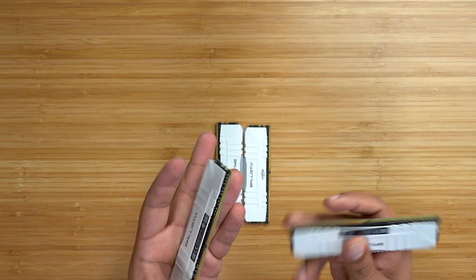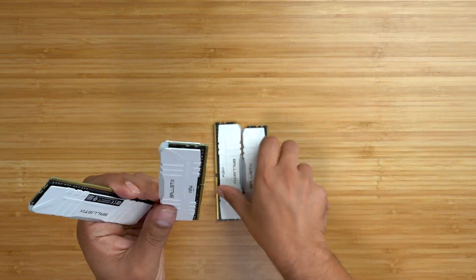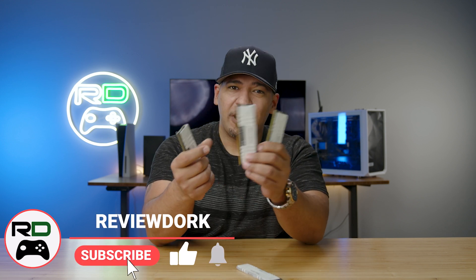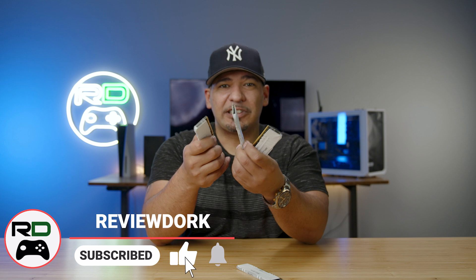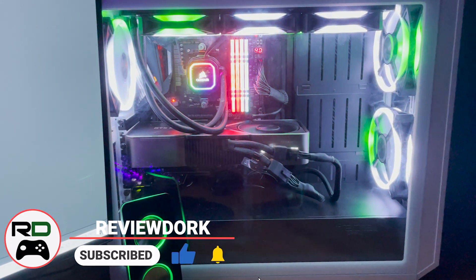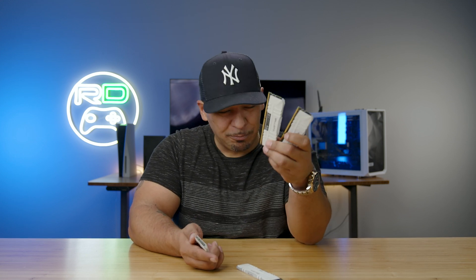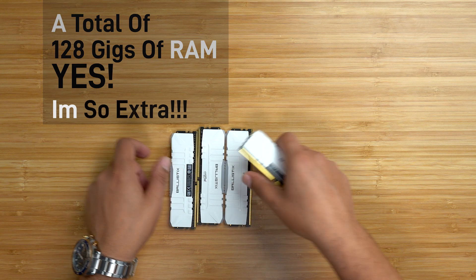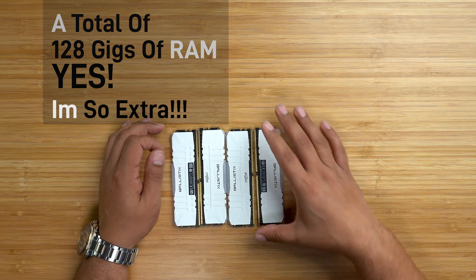The main system memory living inside your desktop or laptop PC — those are the little sticks on the motherboard known as RAM, more specifically DRAM or dynamic random access memory. They are a cheap way to boost your PC's performance. You guys can see here are 32 gig RAM sticks by Crucial.